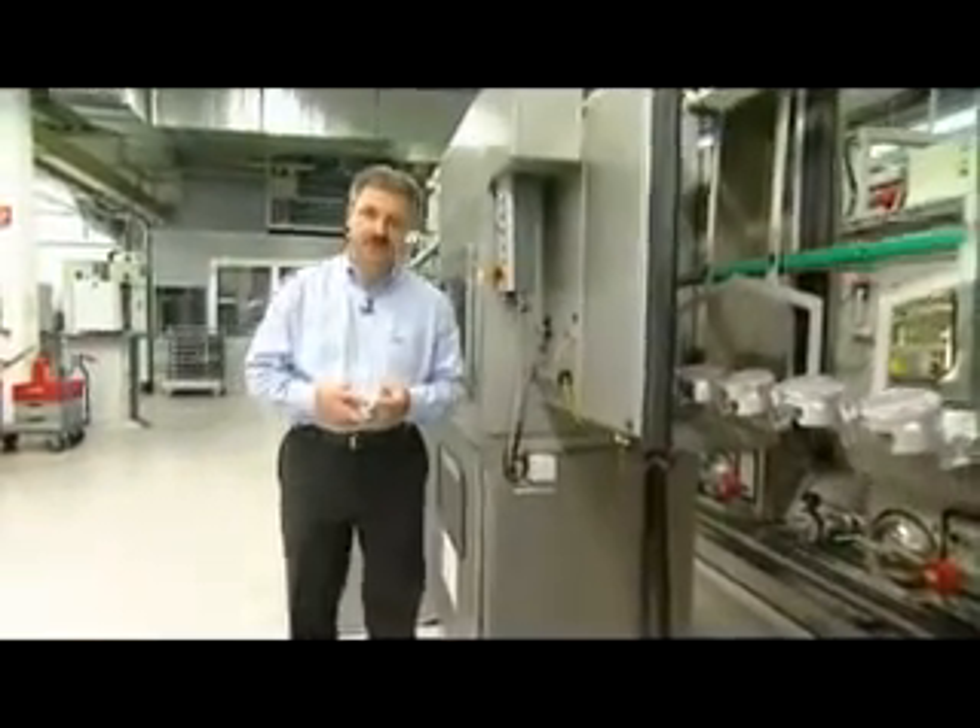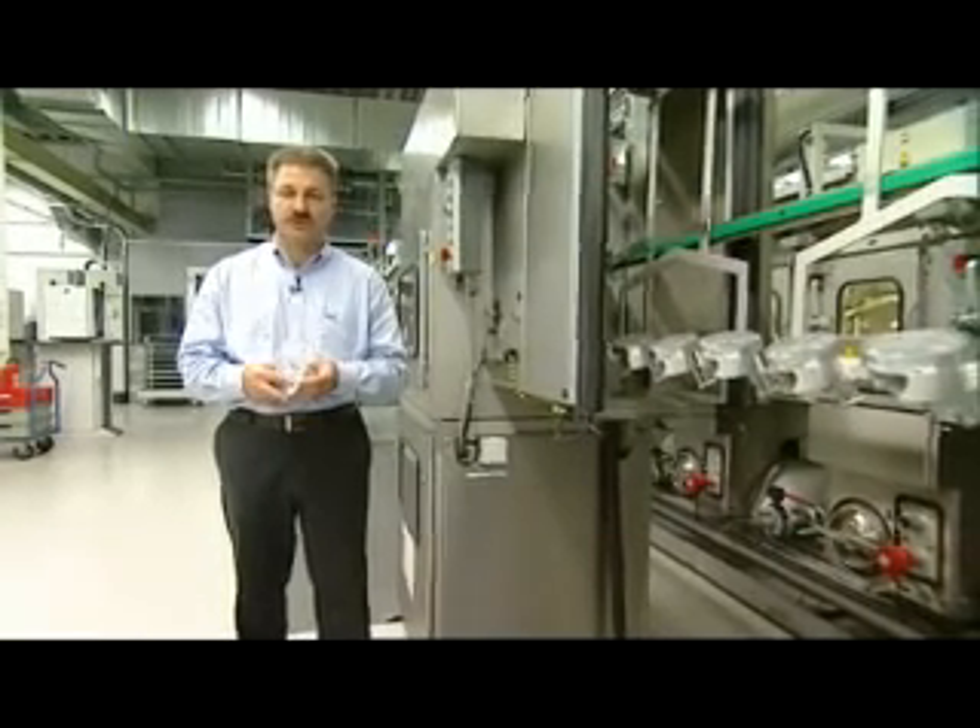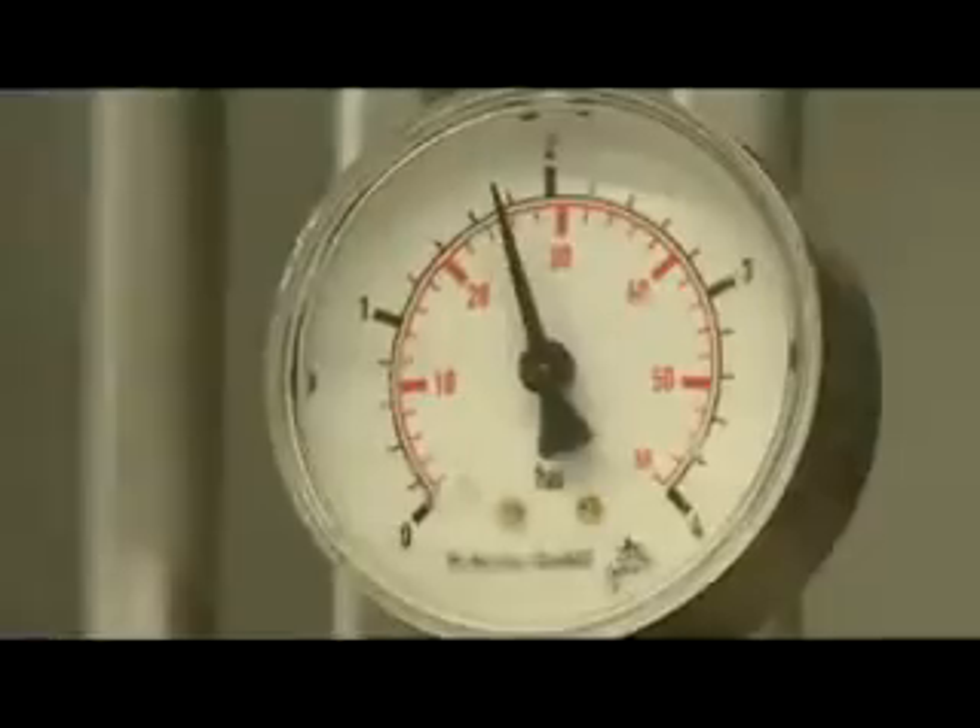Cleanliness is an important issue when handling high-performance components. For that reason our pistons go through this washing machine several times during the manufacturing process in order to get cleaned and dried.